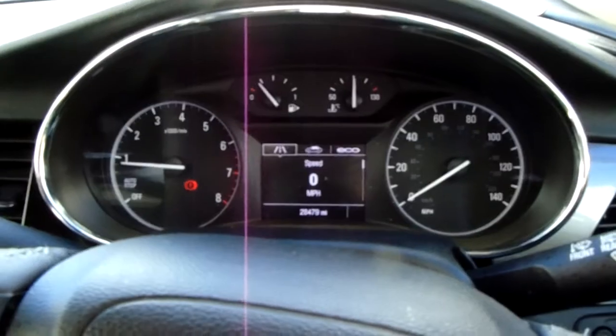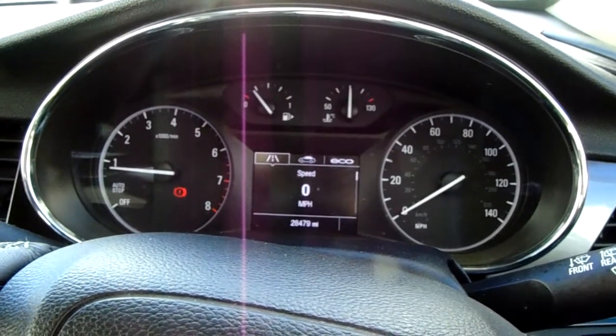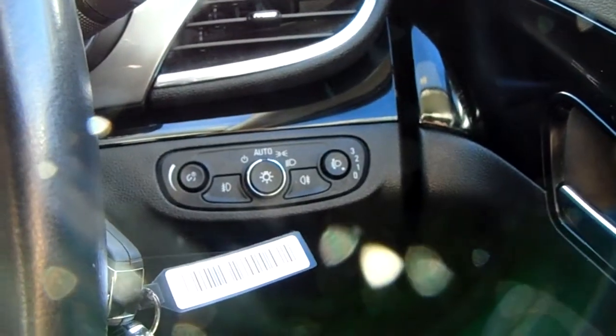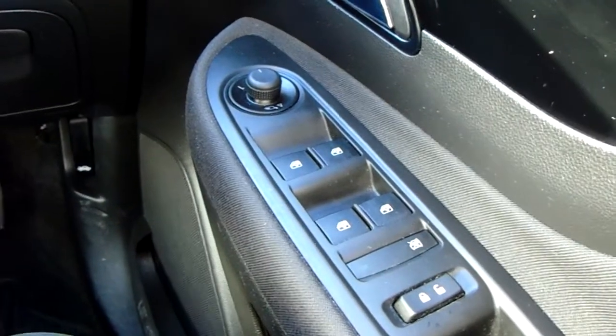The dashboard is electronically lit up which makes it easy to see. You can see that this car has done 28,479 miles. You also have your automatic lights, electronic wing mirrors and full electronic windows.